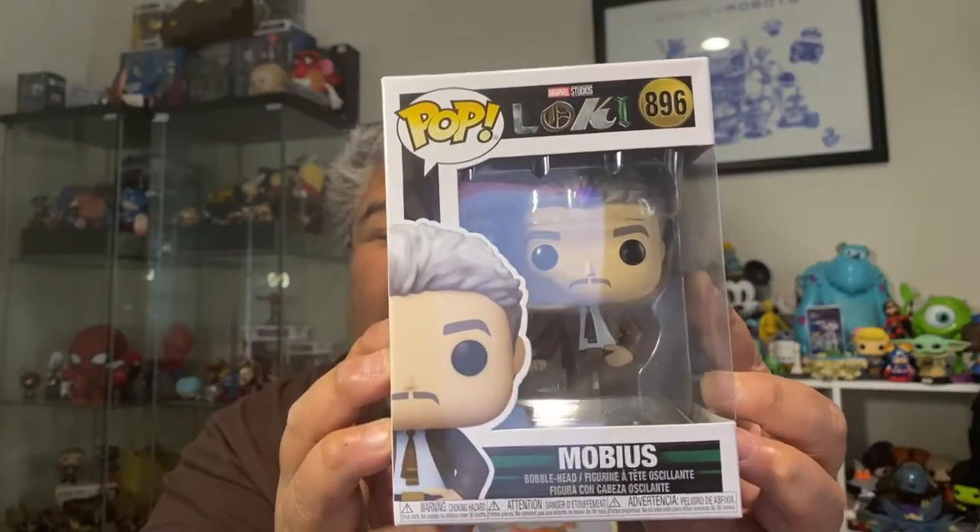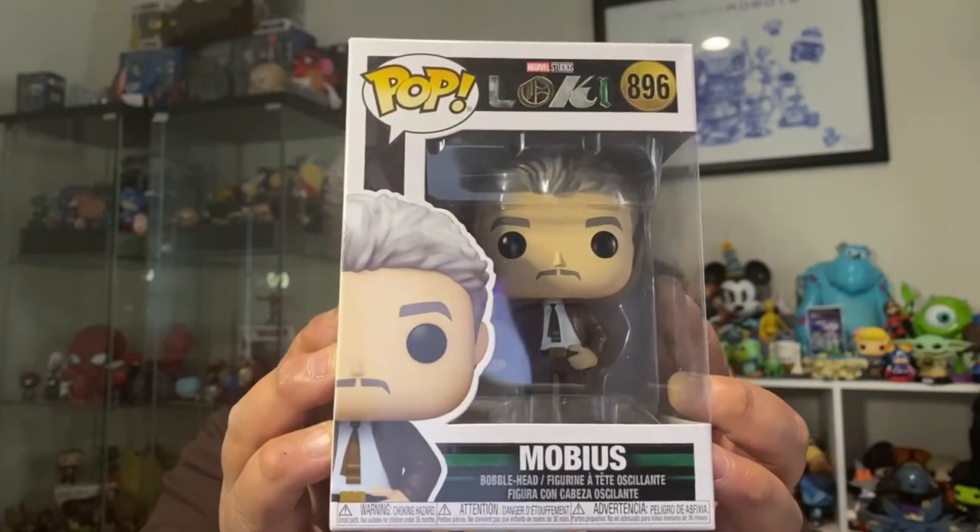So let's go ahead and get into it. The first thing I'll get into is I got Morbius from Loki! I've been wanting him, so I saw him and I needed to get him. What's funny is I have Ravonna Renslayer with Miss Minutes, and I have Morbius, but I have no Lokis. I totally missed the boat on Alligator Loki. I'm so sad about that.